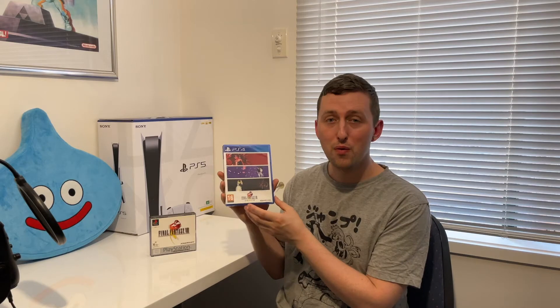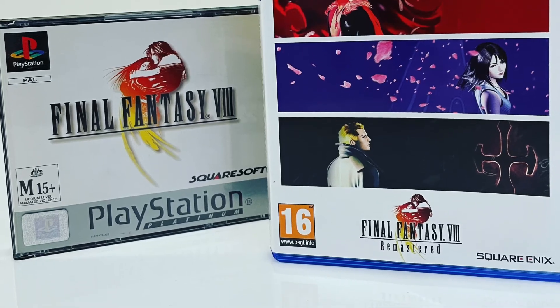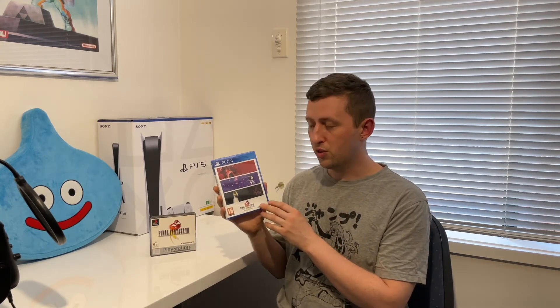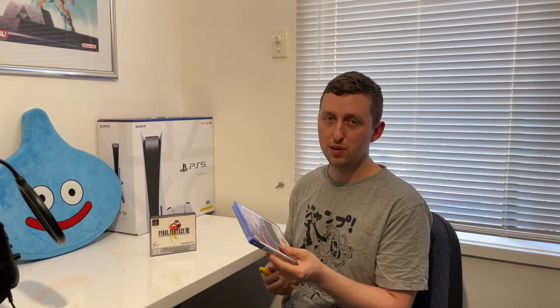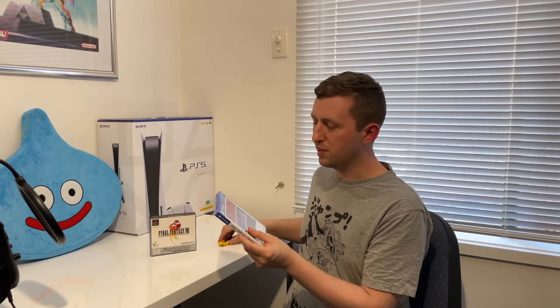We're here today to check out a really cool piece I picked up for Final Fantasy VIII, and that is this here guys. I completely forgot I ordered this — it is the physical remastered edition of Final Fantasy VIII. This listing popped up on Oz Game Shop many many months ago as a pre-order and I didn't even know this was coming out or was even a thing, and I'm just so stoked to have this. I do have the digital version but I love to have the physical copies for my collection.